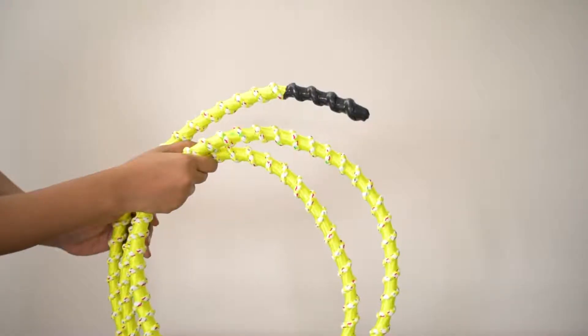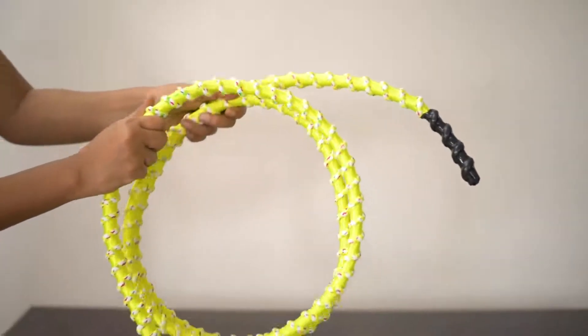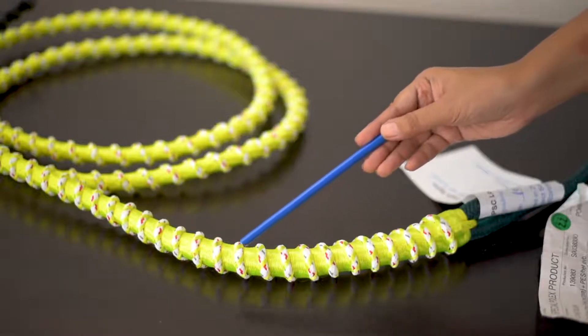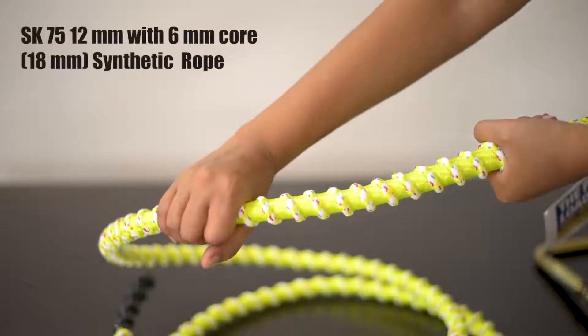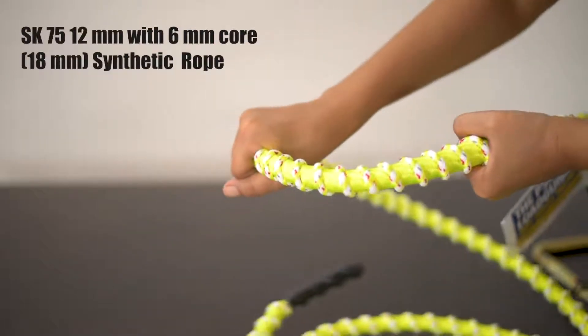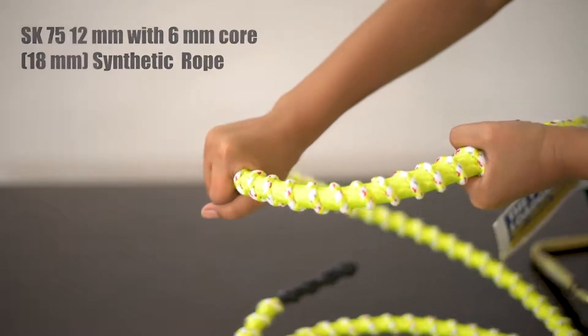PSC load guiders are tangle resistant as the center rope is wrapped with an outer layer of smaller diameter ropes. This prevents the tagline from twisting and wrapping around objects or people. It is made from SK75 12mm with 6mm coarse synthetic rope, offering remarkable strength and lightweight.